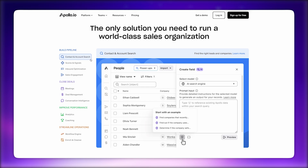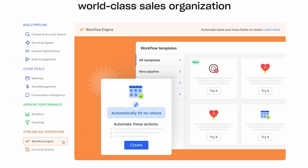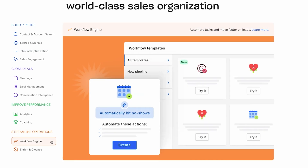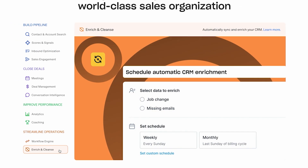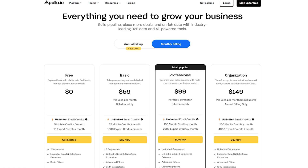Beyond lead generation, Apollo provides advanced tools to streamline and optimize your outreach. You get AI power-ups for smart targeting, conversation intelligence to analyze sales calls, workflow automations to handle repetitive tasks like follow-ups, inbound optimization for efficient lead capture, and data enrichment to keep your CRM up to date. Apollo scales with your needs, offering plans from free all the way up to enterprise level.